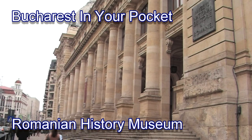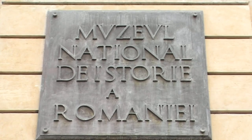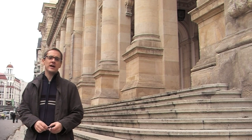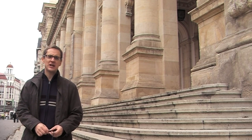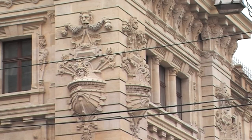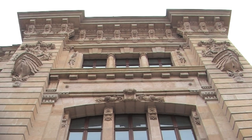On the western edge of the Lipscan area is this magnificent building behind me, which is now the National History Museum of Romania. It was built in the 19th century and until 1972 it was actually the headquarters of the Romanian post office. Unfortunately, like most Romanian museums, it's far more impressive on the outside than it is on the inside.